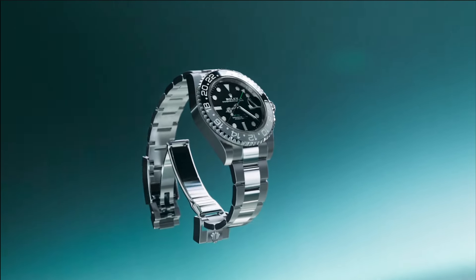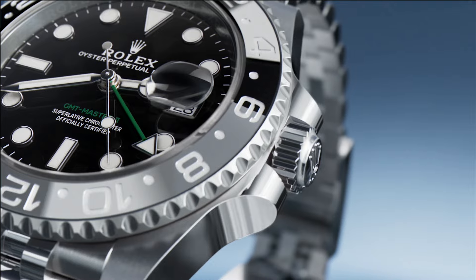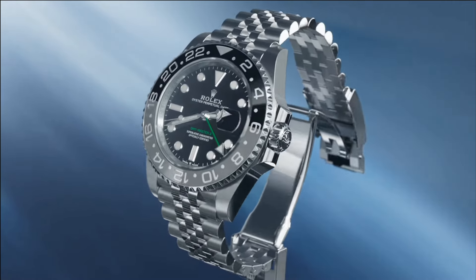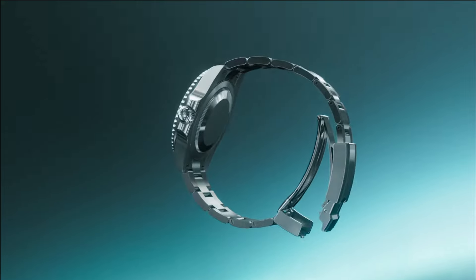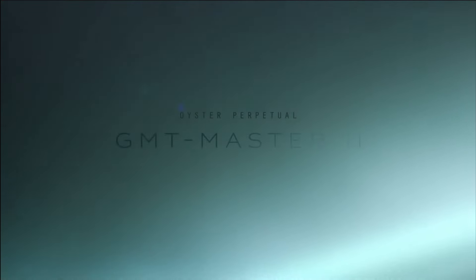I want to start talking about Rolex and just the one watch that matters to me. I think Rolex is deliberately giving the spotlight to Tudor this year — Rolex is standing down and releasing much more luxury-feeling watches heavy in gold and diamonds, and just releasing one in steel. Past Watches and Wonders had a lot of stainless steel releases, new colors, and fun watches.